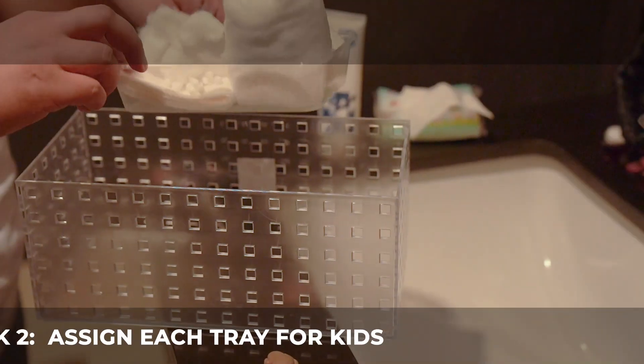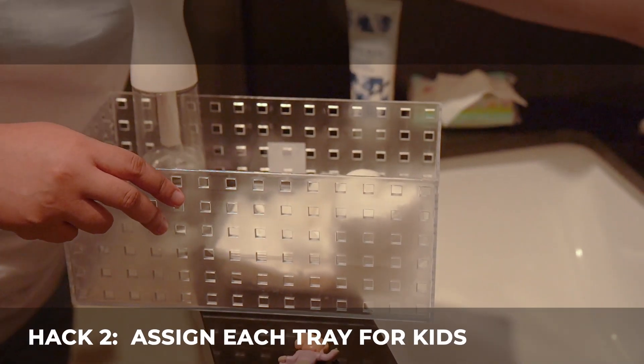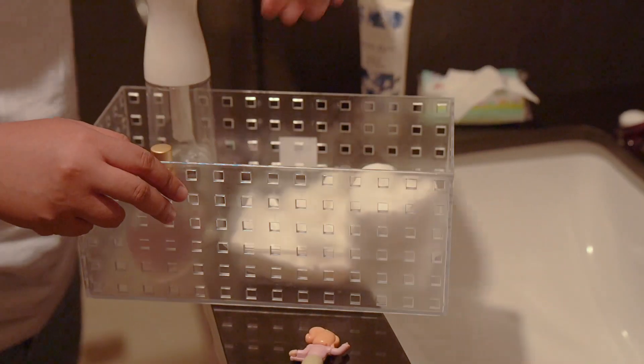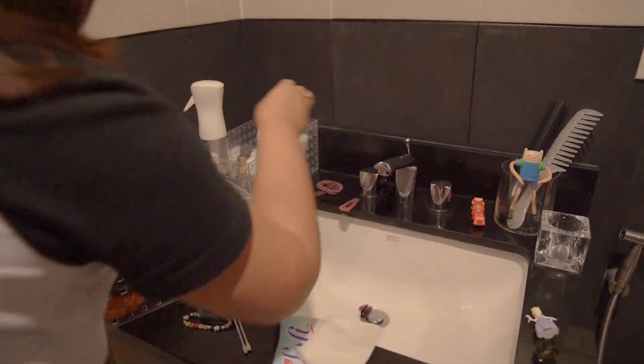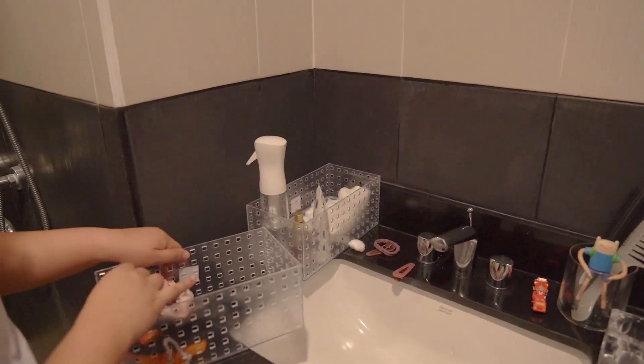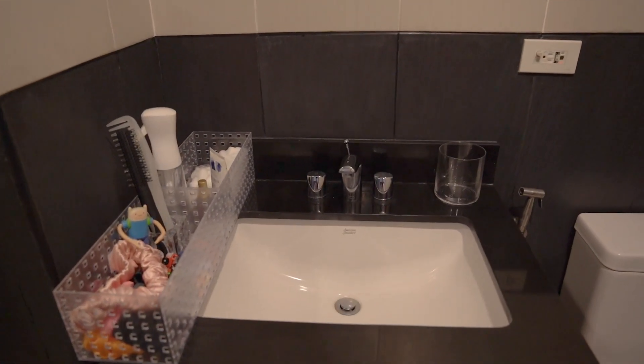Hack 2: Tray Organizers. Organizers are your best friend. These clear tray organizers will help you deal with unwanted clutter in your sink countertop. You can assign a tray to each kid to keep their personal belongings organized.